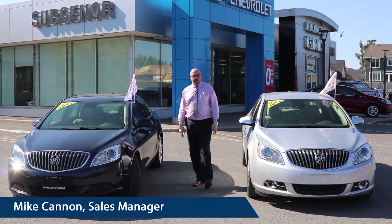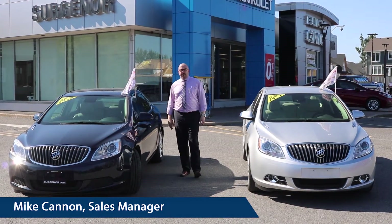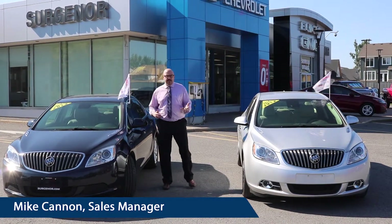Hey guys, it's Mike coming to you from Surgenor Barrhaven. Just wanted to take a minute and show you two gorgeous cars we just took in on trade — two 2015 Buick Veranos. We have a blue one and a silver one. One has a leather interior.